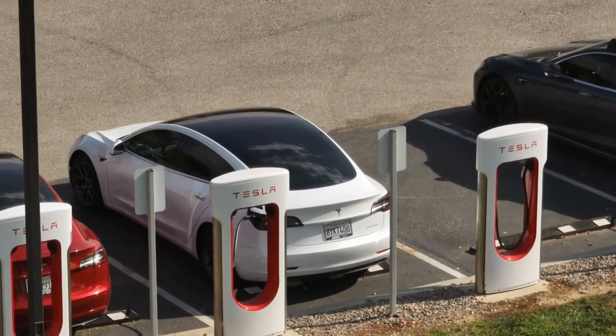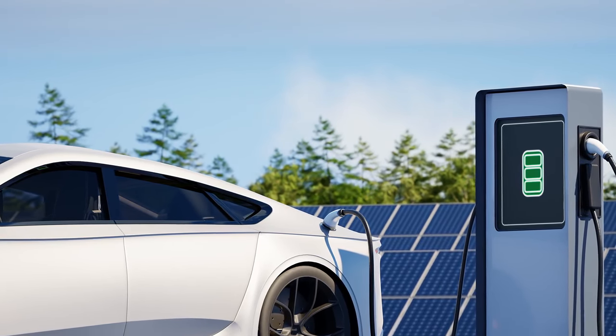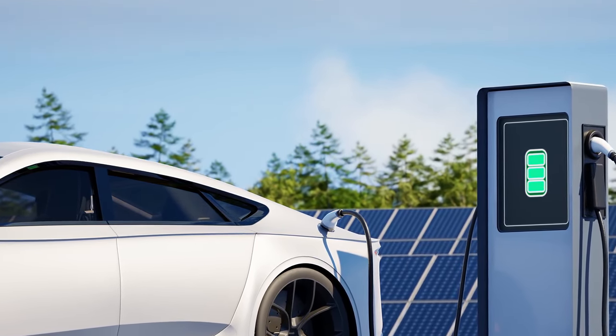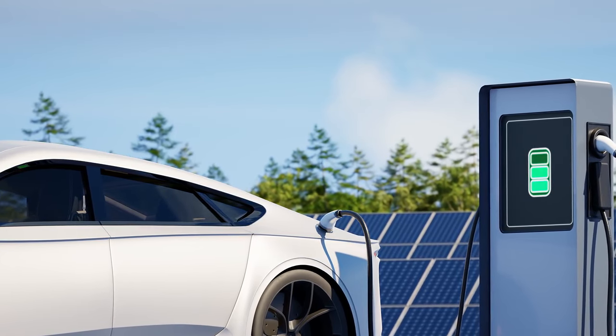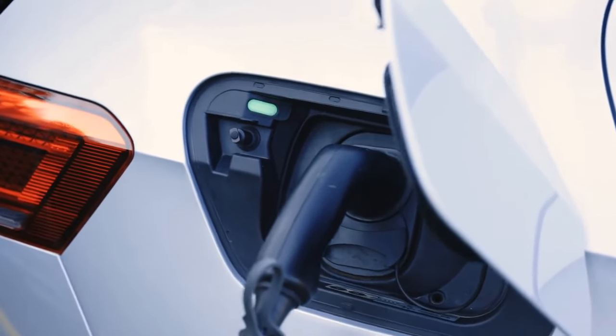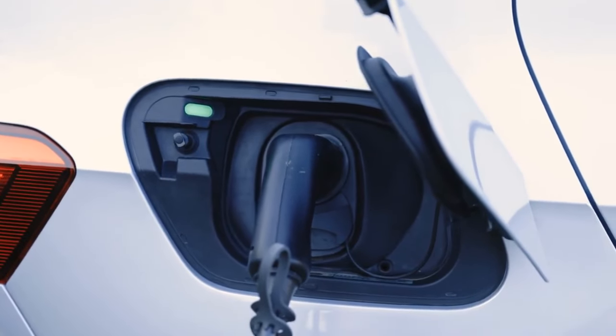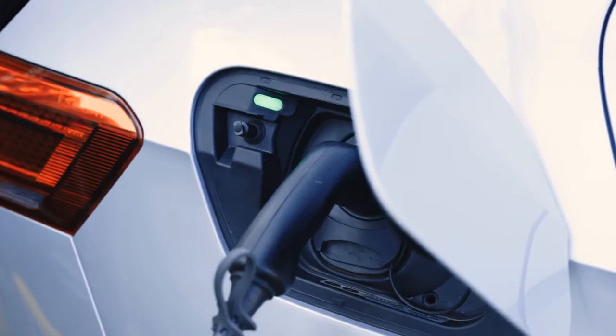What can we expect in 2025? This year promises to be a landmark year for electric and hybrid efficiency, with several groundbreaking innovations set to revolutionize the industry. From advanced battery technologies to sophisticated powertrain systems, we'll be exploring the top innovations that are poised to take electric and hybrid vehicles to the next level.